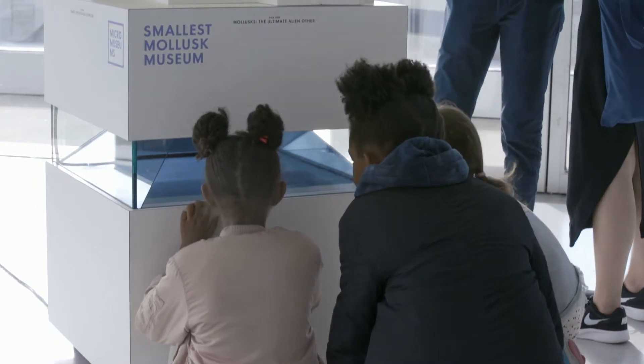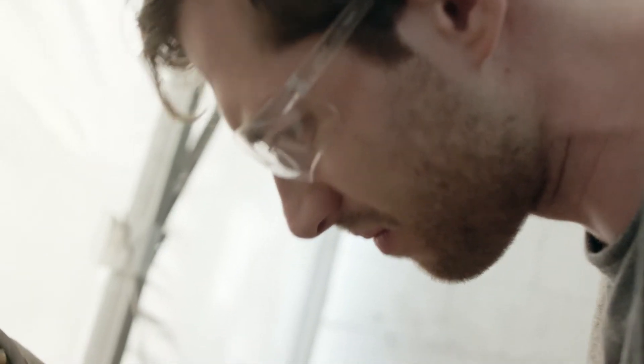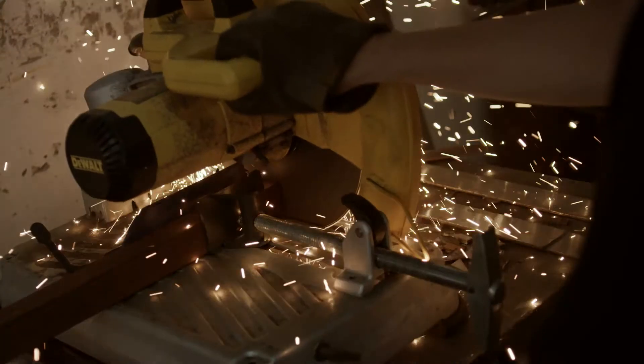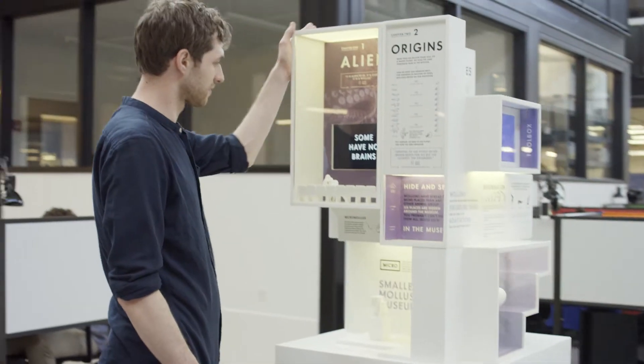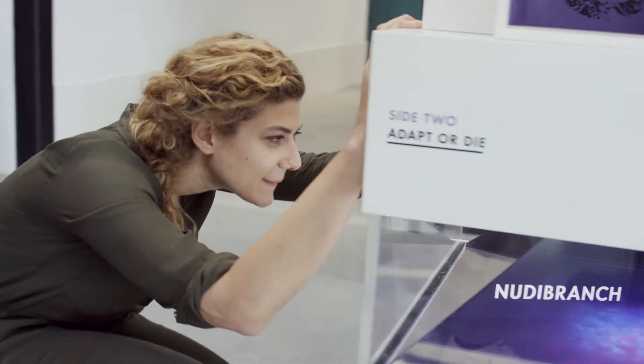And mollusks are just the beginning. The next one is the Perpetual Motion Museum. We're using the eternal quest for free energy to explore the laws of physics. Our goal is that within five years, we will actually be the most visited museum in the country. Our museums are very small, but our dreams for this are huge.